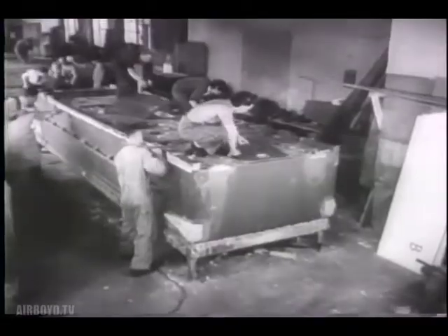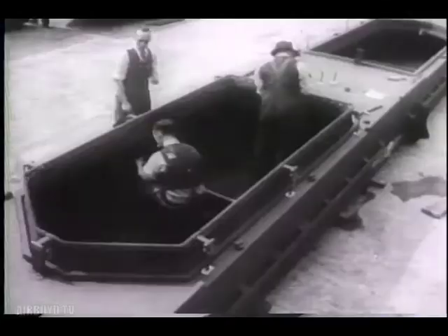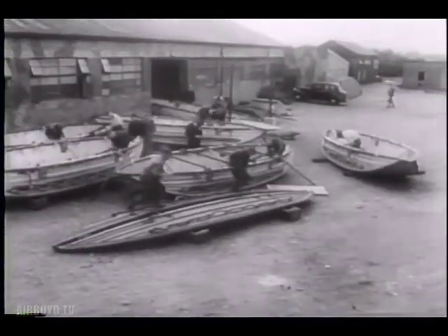Regiments are now crossing rivers in Normandy over pontoons floating on plywood boats. The Army's folding boats, often used by forward units, are also made of plywood.